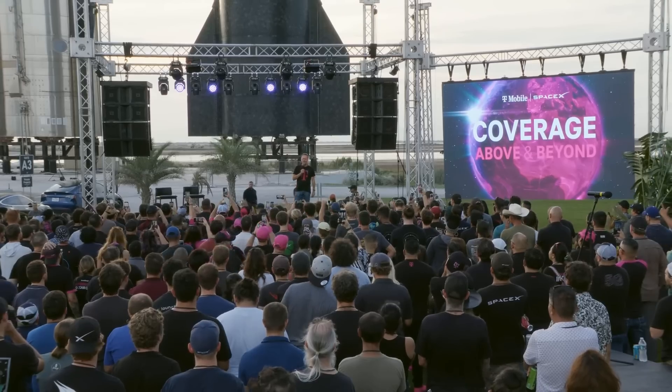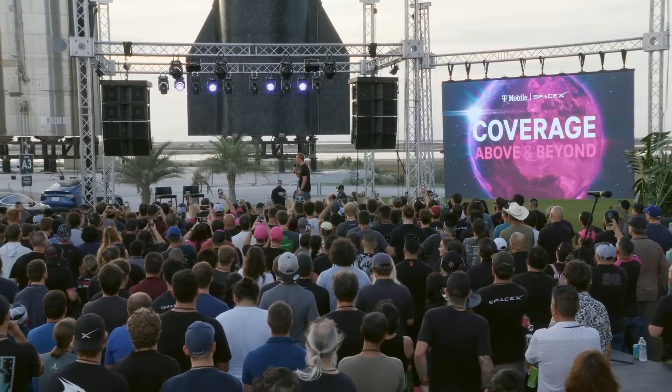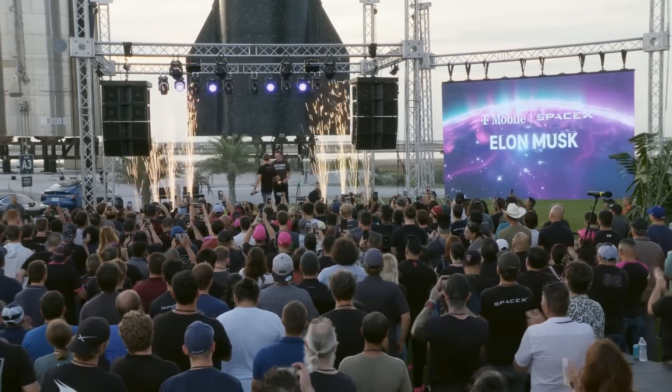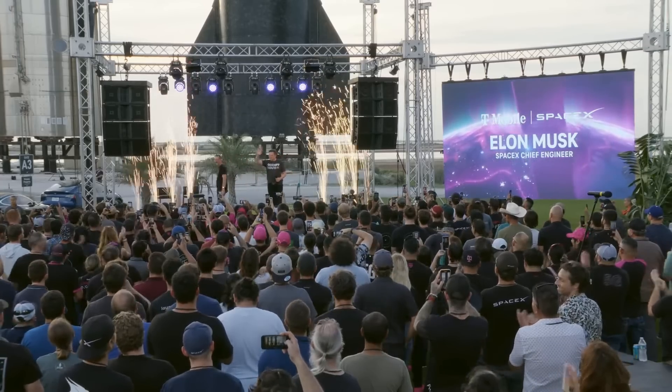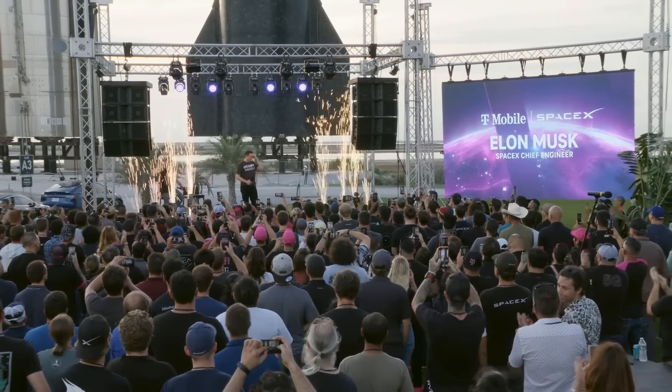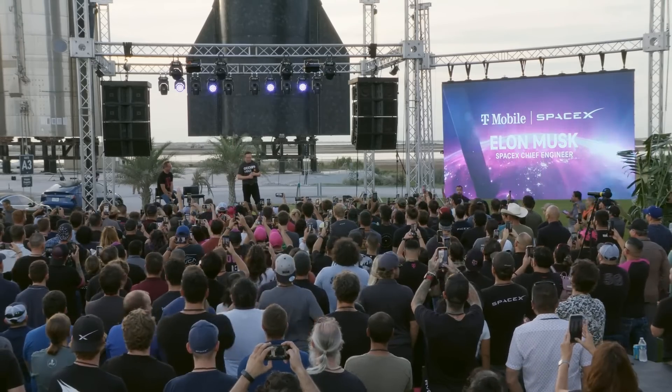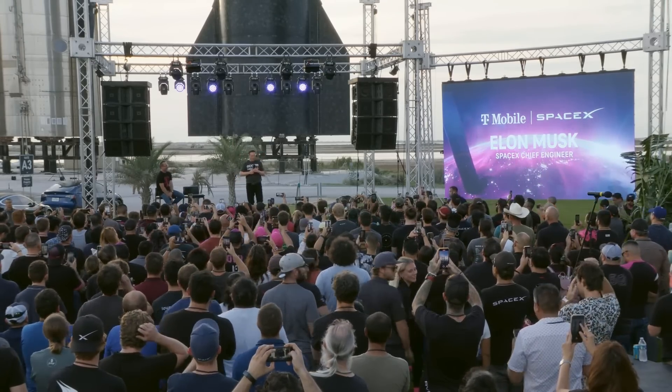SpaceX and T-Mobile got together for an announcement at Starbase saying they are going to be providing mobile cellular service via the next-generation Starlink. T-Mobile is going to make this part of their potential plans.